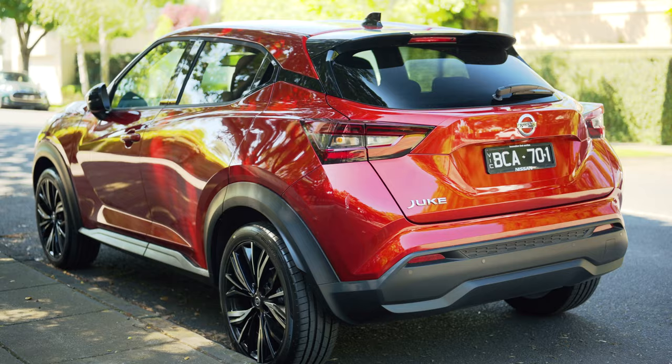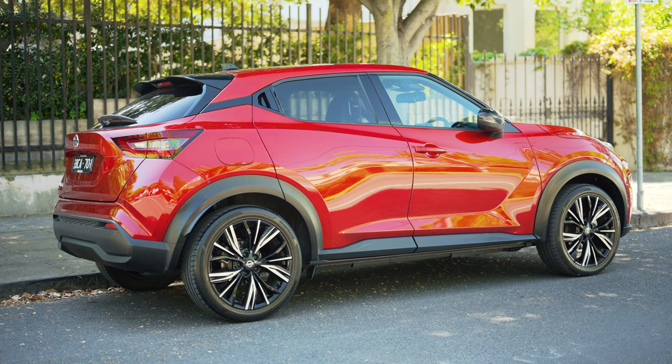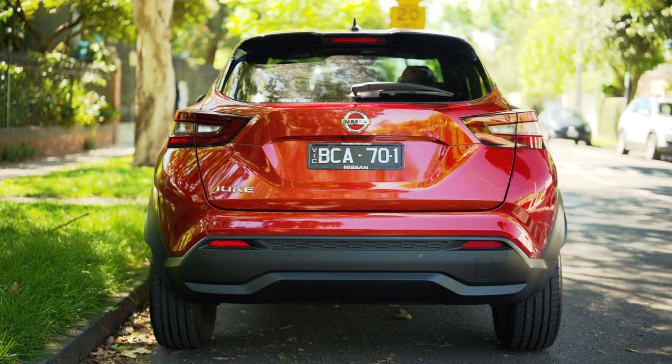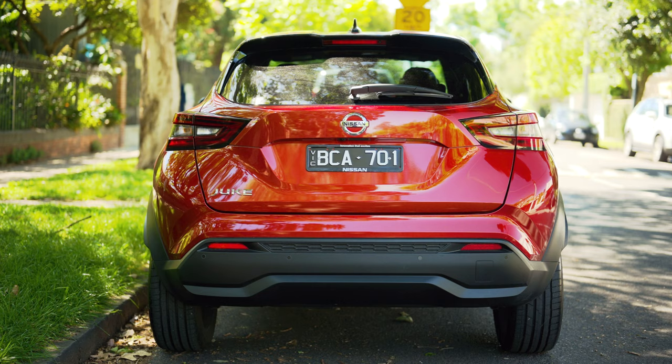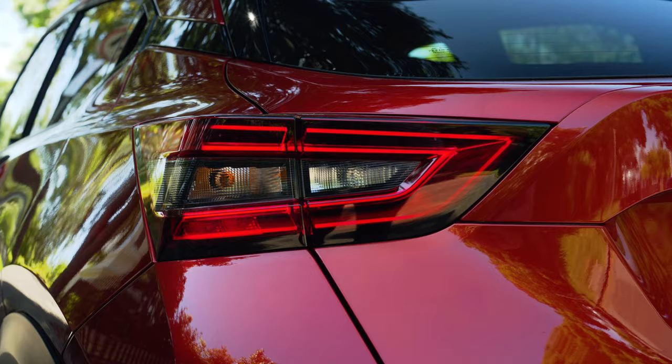The rear just continues the theme of really cool. It's definitely got that coupe look that almost every manufacturer is trying to put onto their SUVs, and I think it works so well on the Juke, especially with the rear just bulging out of the body. The taillights are quite conservative in design compared to the front, but they look really good, especially at nighttime with their LED.